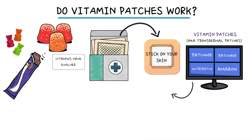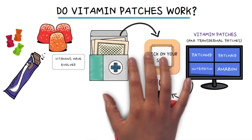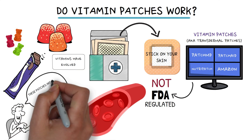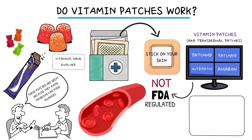They say their vitamin formulas — which the FDA doesn't regulate or test — go directly into your bloodstream. Most of these companies say the patches are great because they avoid problems like food allergies. But here's the catch: there's not much proof that these patches actually do what they claim.